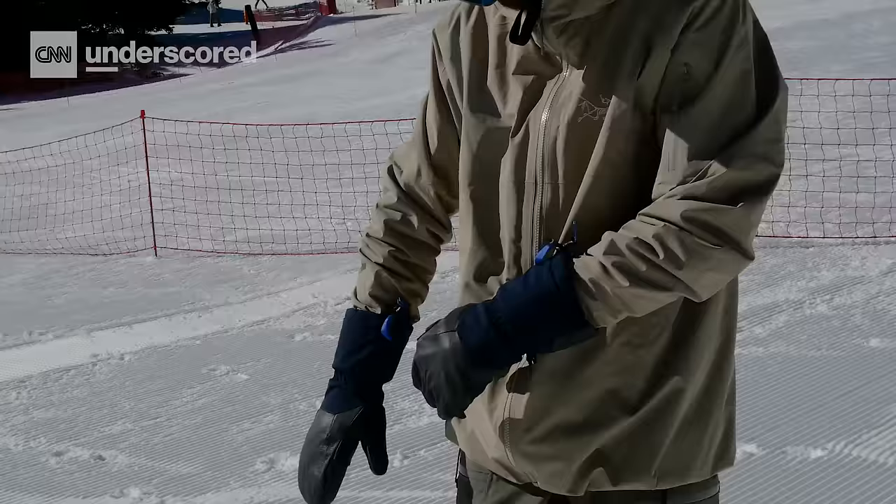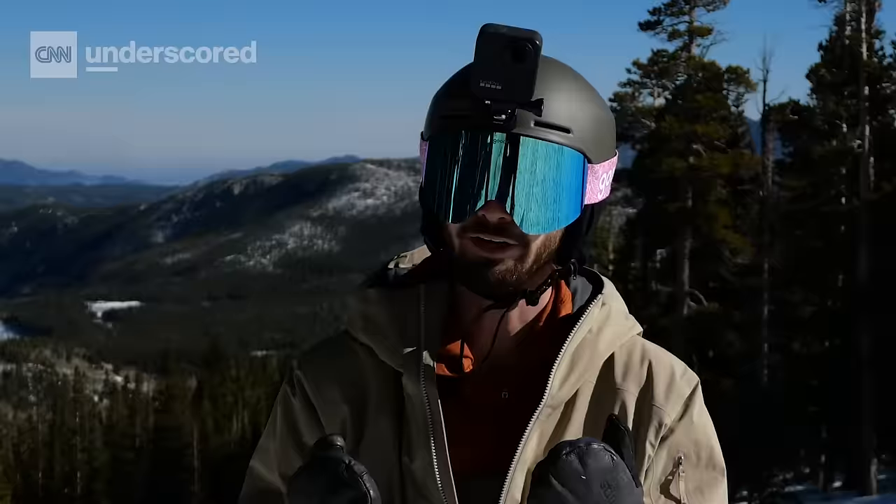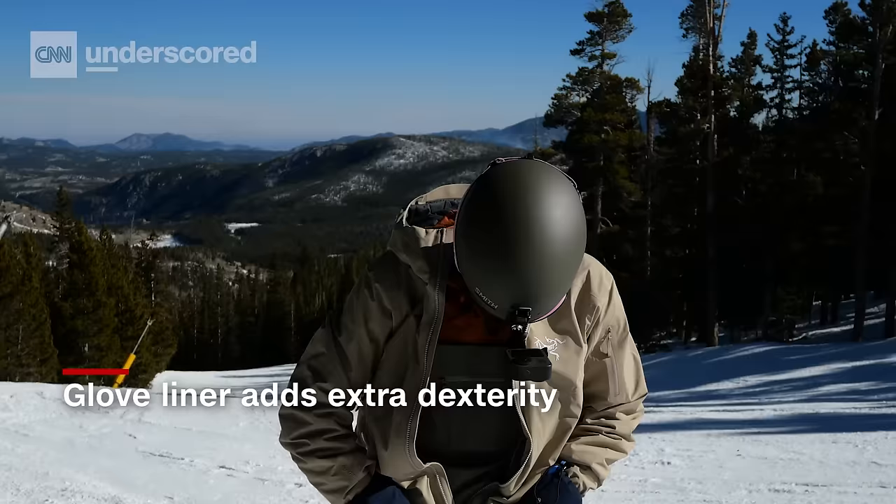Another thing we really like about the CO Objective Mitts is that even though they are a mitten, the liner is a glove, so it helps you with dexterity. That makes zipping up jackets, putting on helmets, goggles — all that sort of stuff you do on the mountain — a lot easier.